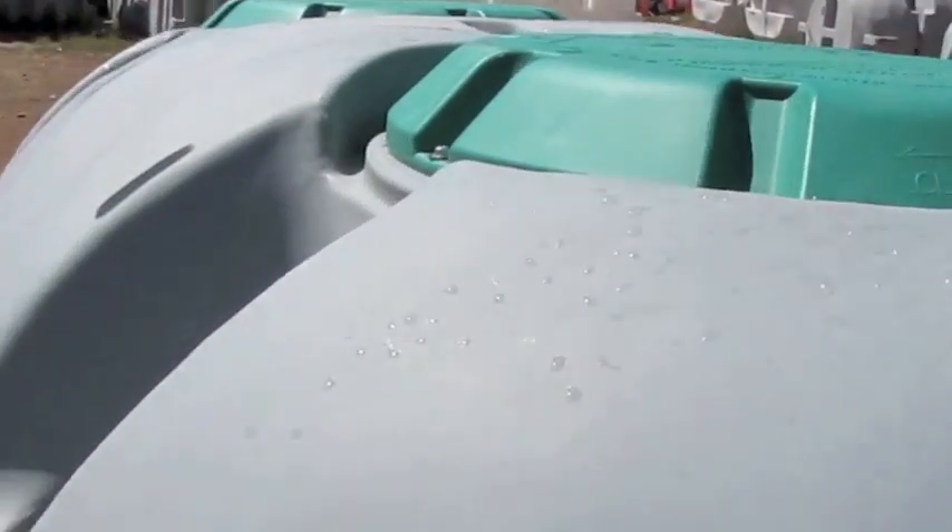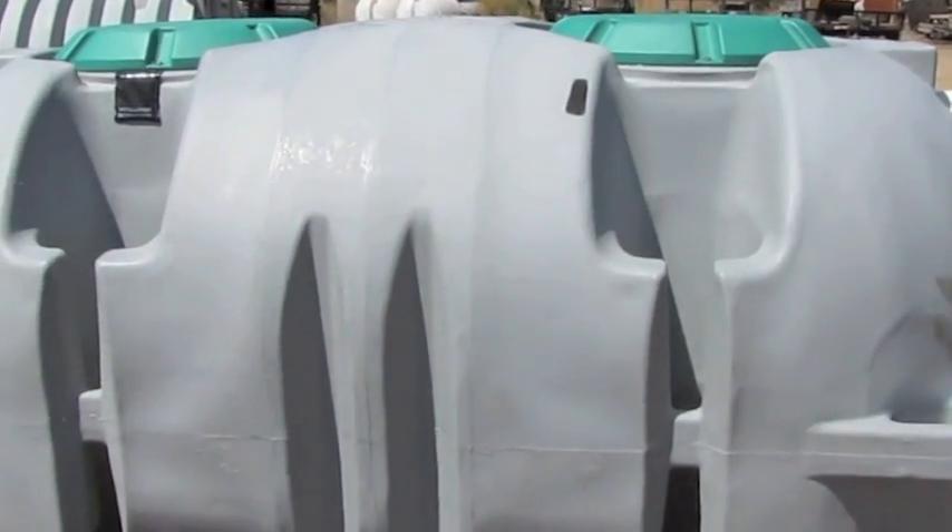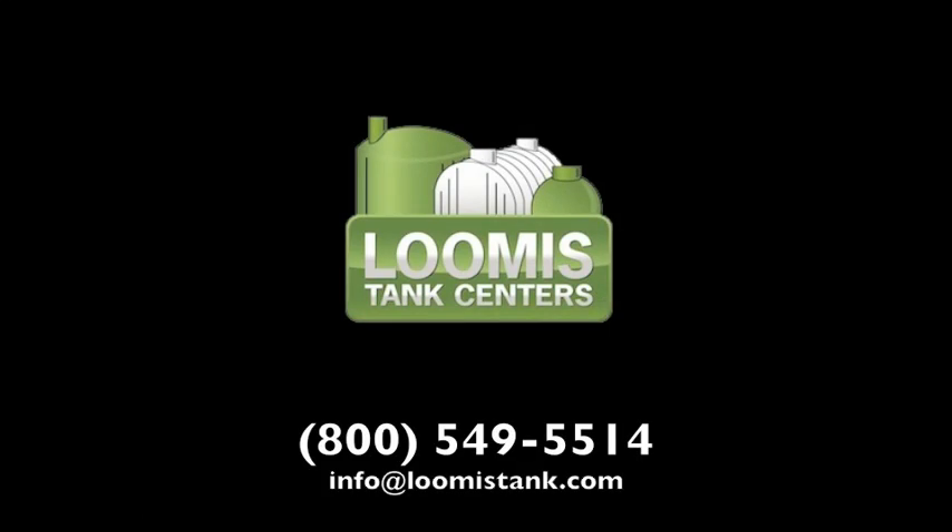Loomis offers many accessories for septic tanks, including manhole extensions and extra fittings. For more information, call Loomis Tank Centers at 800-549-5514.